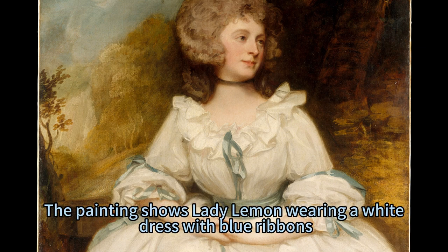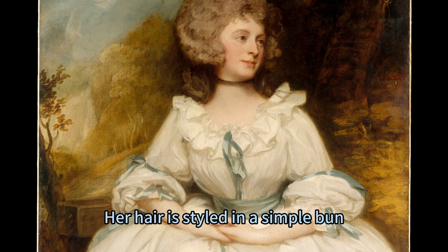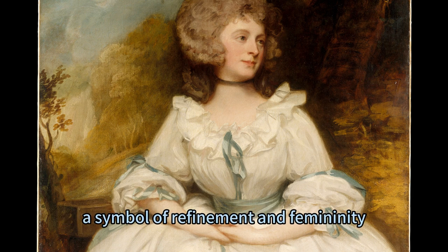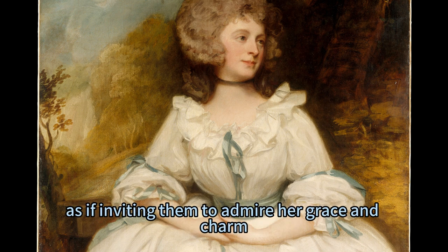The painting shows Lady Lemon wearing a white dress with blue ribbons, a fashionable and flattering attire for Georgian ladies. Her hair is styled in a simple bun, adorned with a pearl comb and a blue ribbon. She holds a fan in her right hand, a symbol of refinement and femininity. She looks at the viewer with a serene and confident expression, as if inviting them to admire her grace and charm.